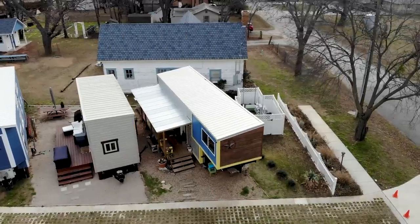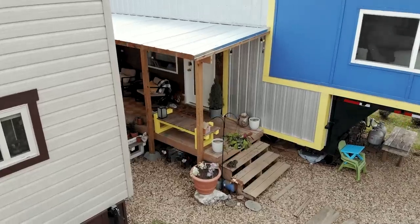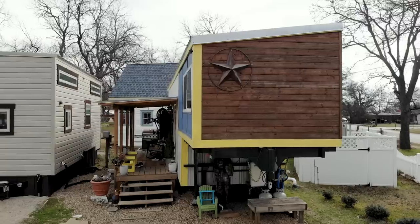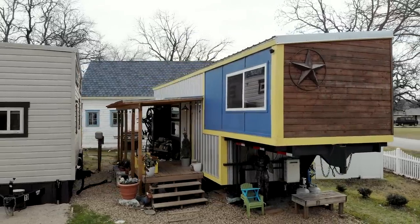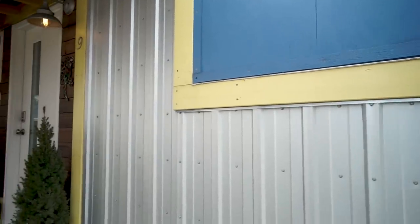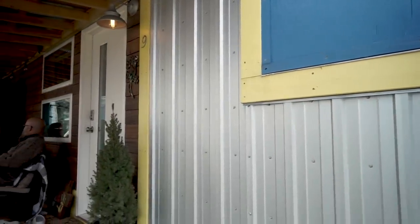We built the house starting in 2017 — took about two years. My wife and I built it ourselves. It's a 36-foot gooseneck; we went with a gooseneck specifically because it's easier to transport, especially at that length. We went with wood and metal siding — just wanted a bit of contrast, to be a bit more flashy than traditional wood siding.